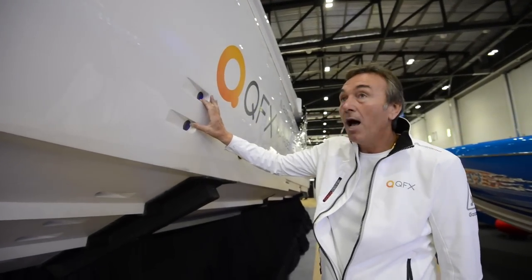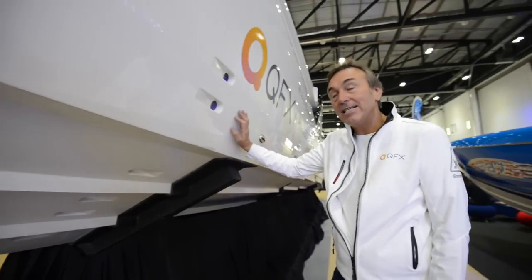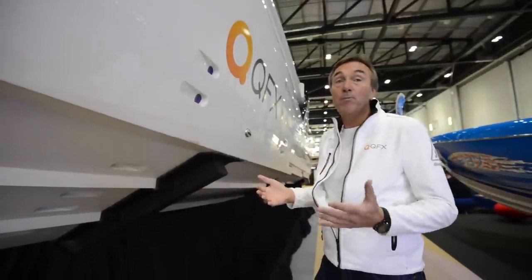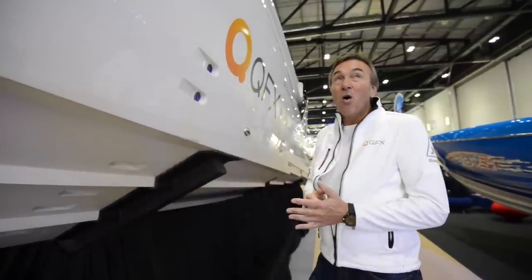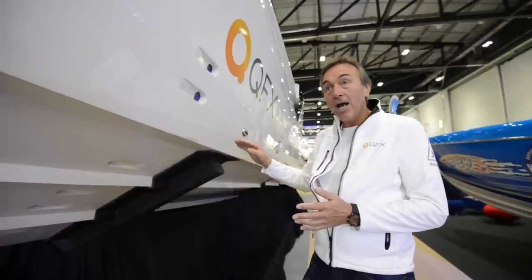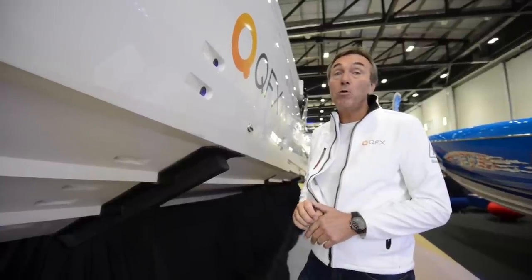These are the aeration holes. We have the air intakes and then the holes under the hull. The idea is to get air under the hull to reduce the friction, making the boat go faster and more efficiently. We've been led to believe through research that with the steps and the aeration holes, you're looking at between 10 and 15% more efficiency on the hull.